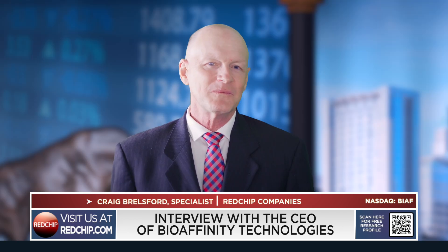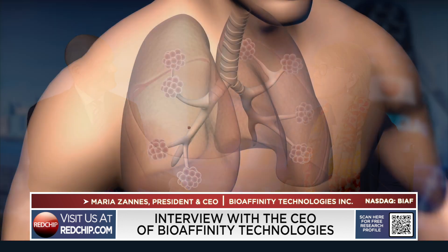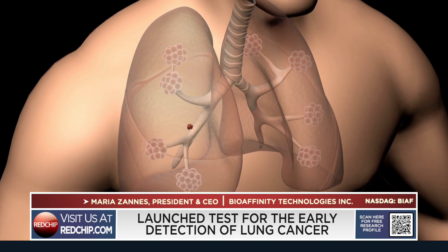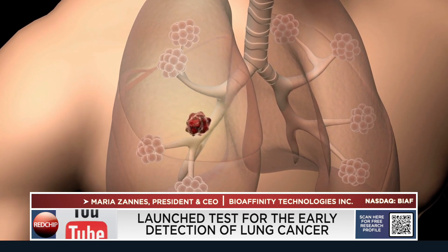Maria, thanks for coming from San Antonio all the way to Orlando again — great to see you again. We just want to hear the basics: BioAffinity, what is it, what do you do? Thank you for inviting me. BioAffinity is marketing now a commercial test for the early detection of lung cancer, which is of course the leading cancer killer unfortunately in the U.S.